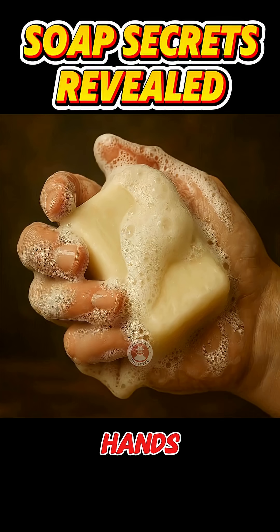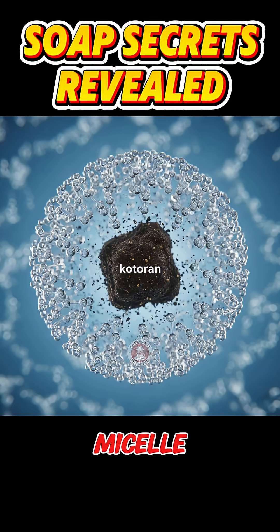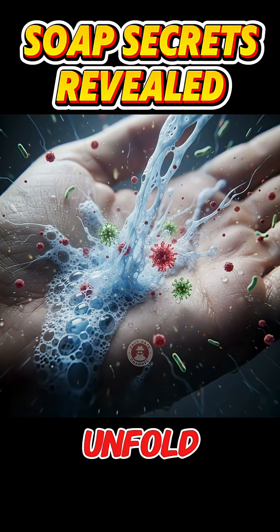When rubbed on your hands, dirt and microbes are trapped within a micelle — a spherical structure that captures oil, fat, and grime so they can be rinsed away. The secret of soap is beginning to unfold.